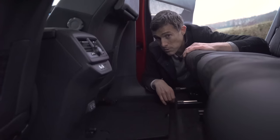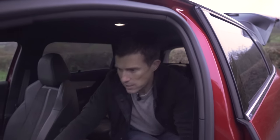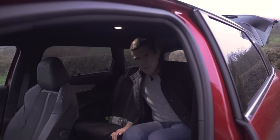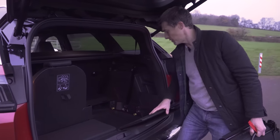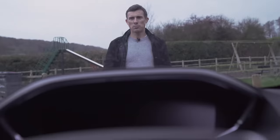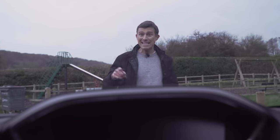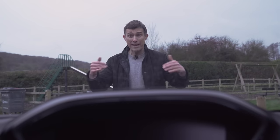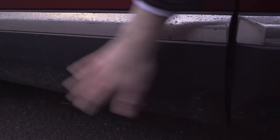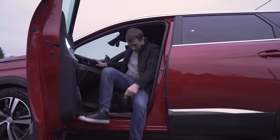Here are five good things about the 5008. First, there's extra secret storage underneath the boot floor. Second, you can fold the back of the front passenger seat down to carry really long items. Third, you can remove the rearmost seats entirely — they only weigh about 10 kilos each — giving you more underfloor storage. Fourth, Peugeot has given this car its latest auto-emergency braking system, which can spot pedestrians and cyclists at speeds between 3 and 86 mph; it's also available with night vision seeing 200 metres beyond normal headlights. Fifth, the doors extend all the way down over the sill, so when you get in and out your trousers don't get dirty.